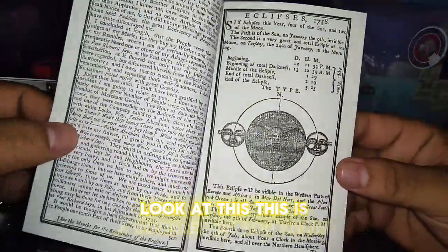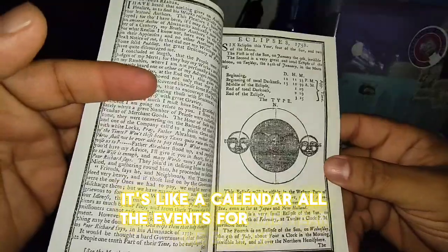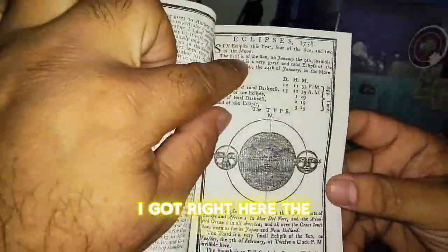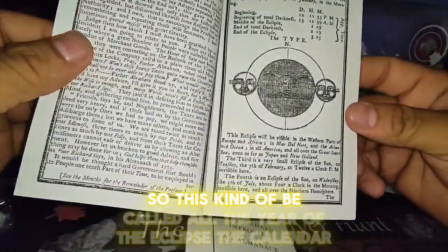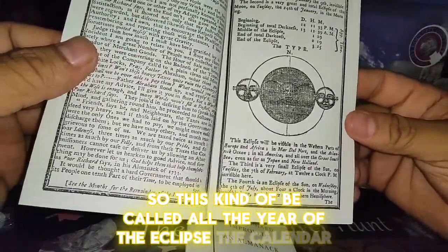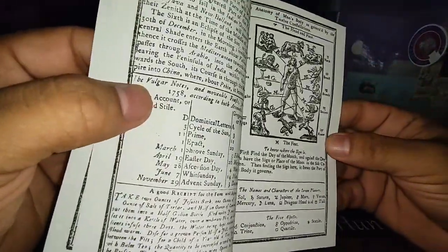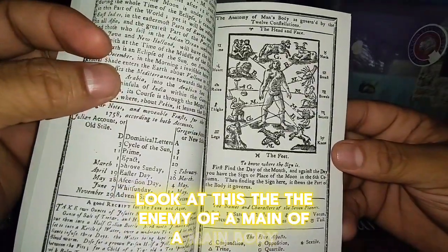Look at this — it's like a calendar with all the events for the year. I've got the eclipse right here. So this kind of records all the year's eclipses and the calendar — it's pretty cool. Look at this: 'the enemy of a man's body.'